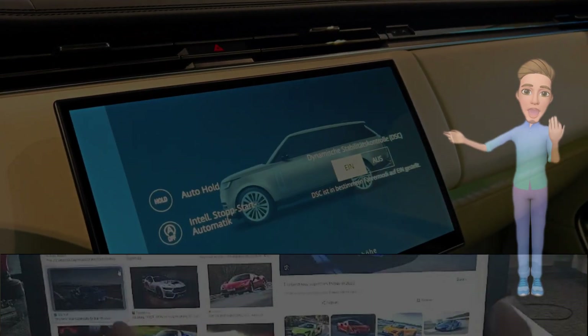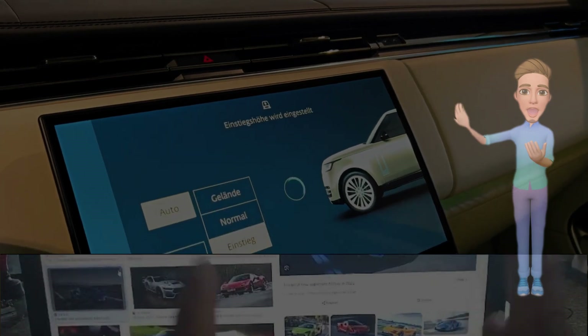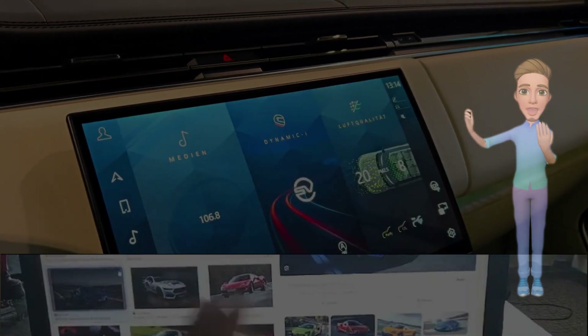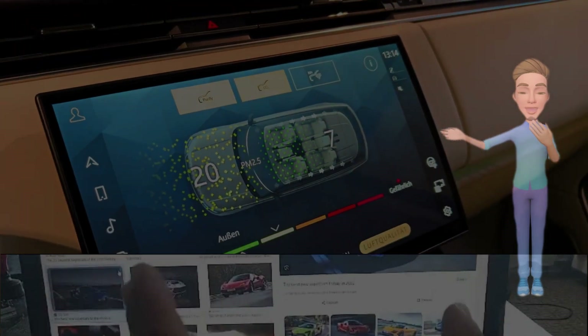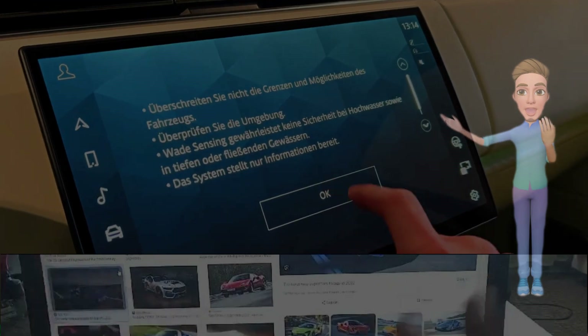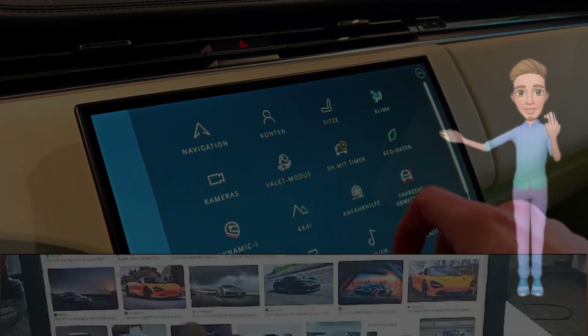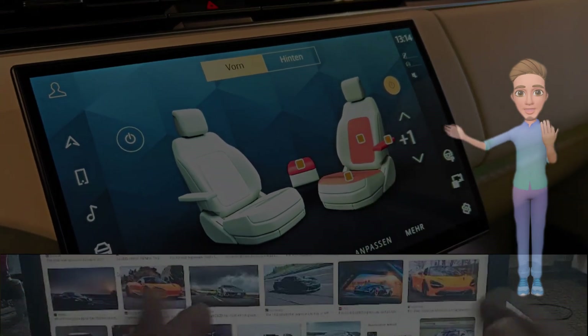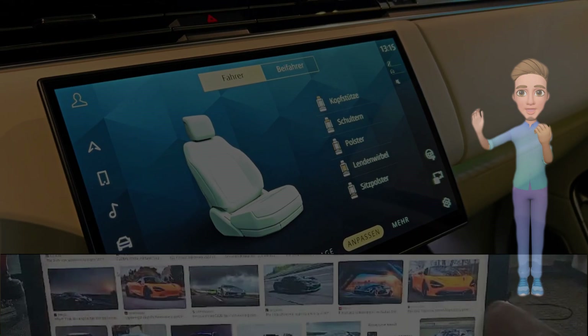Signature SV accents. As part of Land Rover's Special Vehicle Operations (SVO), the SV facelift introduces signature accents that emphasize its elevated performance capabilities. Exclusive badging, unique alloy wheel designs, and SV-specific detailing contribute to the SUV's distinguished appearance. From the front grille to the tailgate, every SV accent underscores the Range Rover's status as a high-performance luxury vehicle.